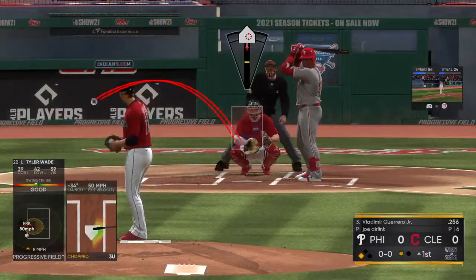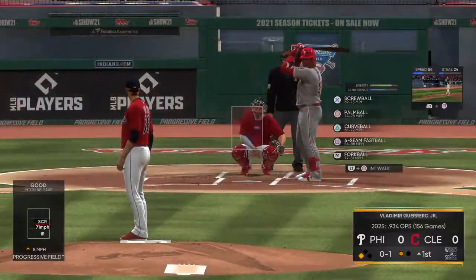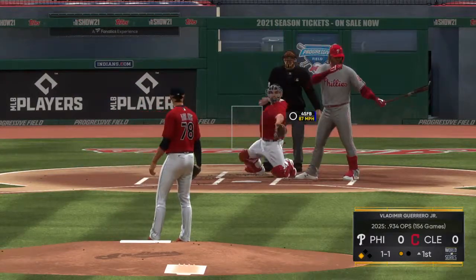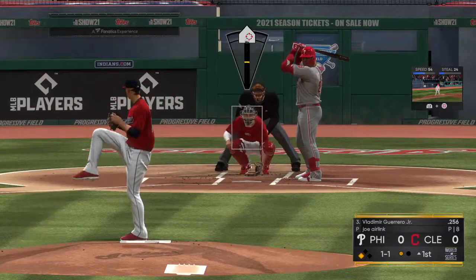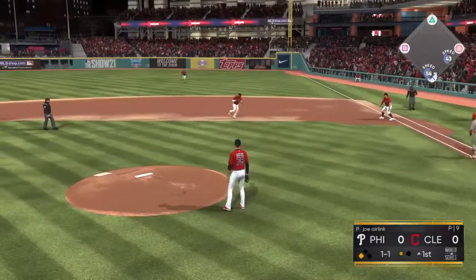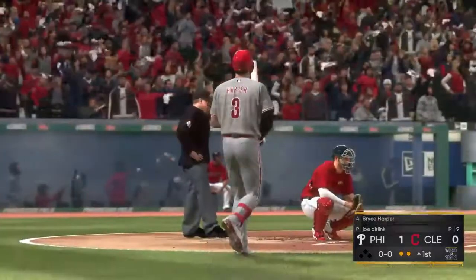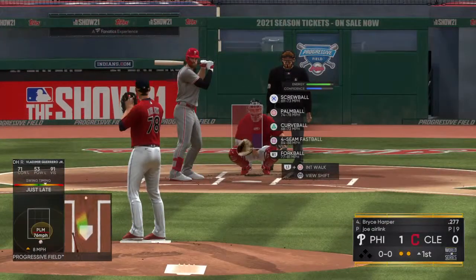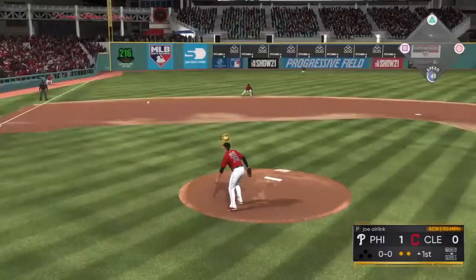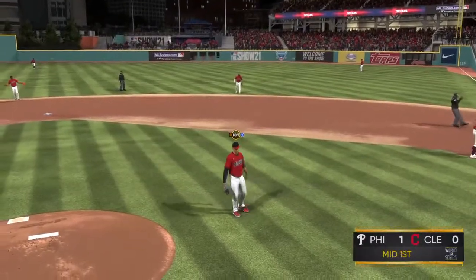So one gone with the runner at third. And Vladimir Guerrero Jr. settles in at the plate. One and one. And that will bring in a dangerous hitter indeed in the form of Bryce Harper. So clearly in the first, and that ends the inning.